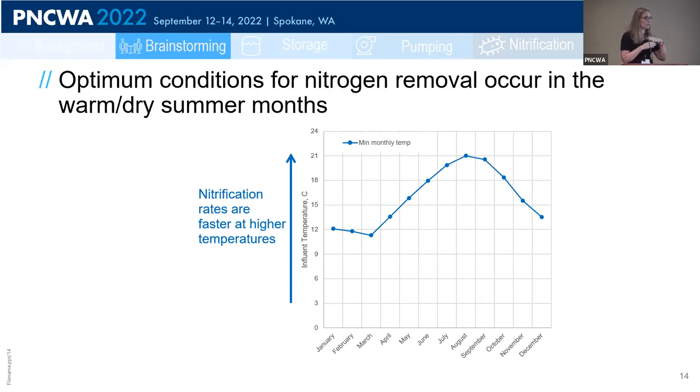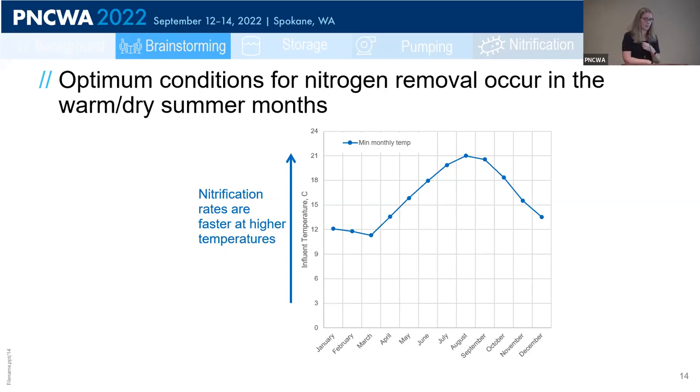But in order to run at higher SRTs, PostPoint needs to hold a higher inventory, and to hold a higher inventory they need to do this when peak flows are low. Overlaying the peak day flow over the course of the year, it's warm and dry in the summer in the Puget Sound region. We can see there is an optimum period for nitrification at PostPoint between June and September: during these months, wastewater is warm, nitrification rates are higher, and peak flows are low, so the plant can run at a higher inventory without risking washing out their secondary clarifiers.